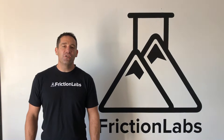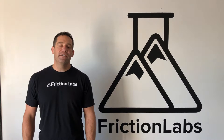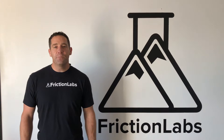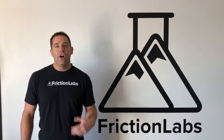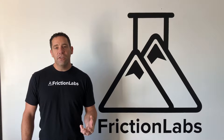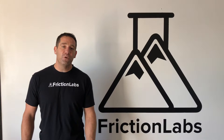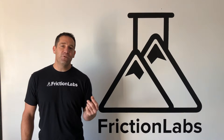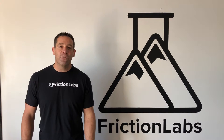The secret of Friction Labs comes down to three letters: PPT — purity, particle size, and texture. On purity, most chalk out there isn't even 60% pure, so we started with pharmaceutical grade chalk. Our chalk is actually so pure that you can use it in medicine and it's actually been used to brew beer by the oldest brewery in Denver. When you take a little white pill, less than five to ten percent of that is actually medicine — the rest of it is the exact same thing as Friction Labs chalk.